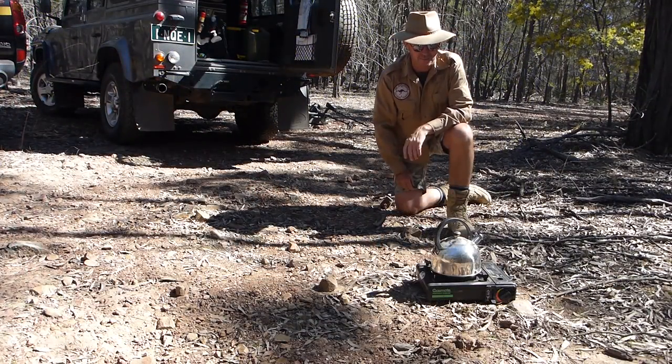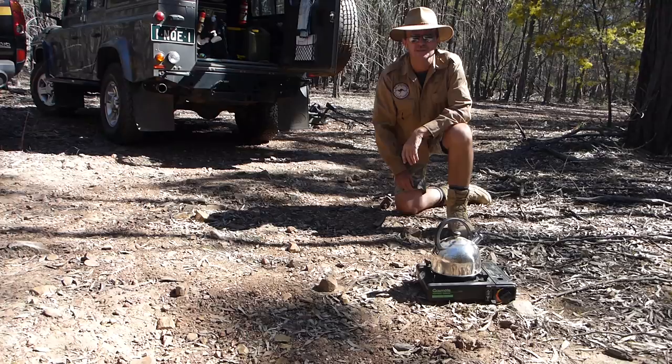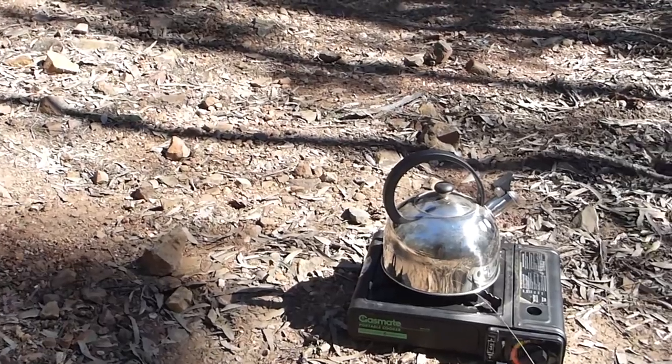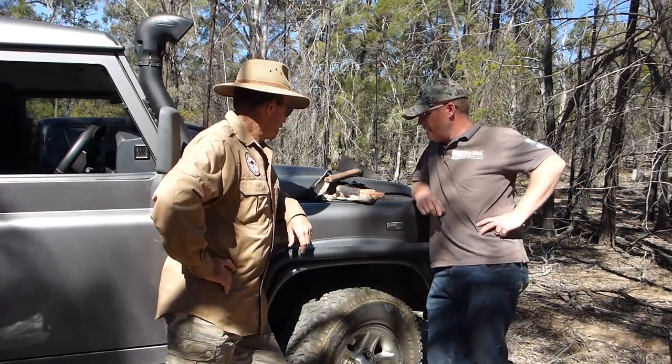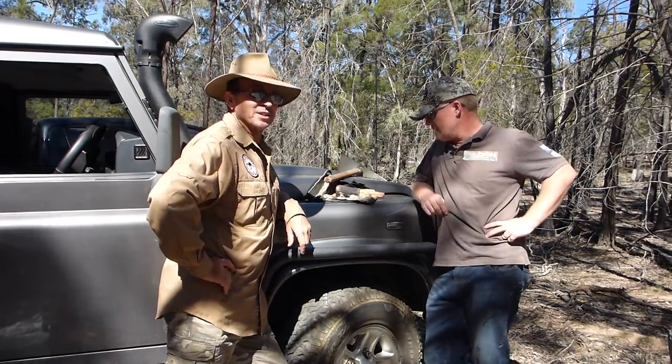Very important part of the day is to boil a billy at lunchtime and have a cup of tea. So that's what we're doing now before we have a bit of a scratch around this hill up behind us. So Ben, earlier in the creek we were talking about mineralisation in the quartz.